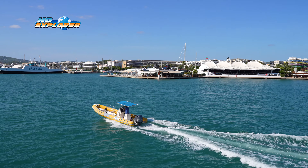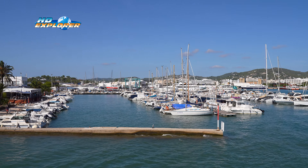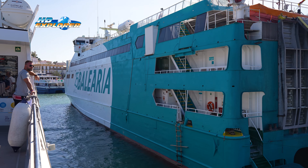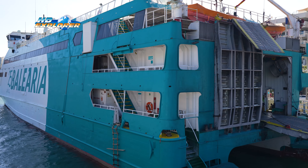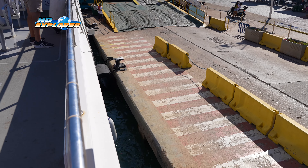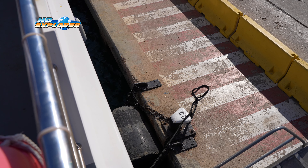The port is typically bustling with activity as travelers prepare to board the ferry. Depending on the time of day and season, you may find various ferries departing for Ibiza Harbour. There are different ferry companies operating on this route, offering a range of vessel sizes and amenities.